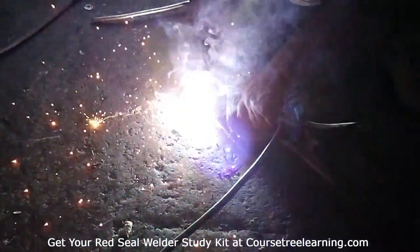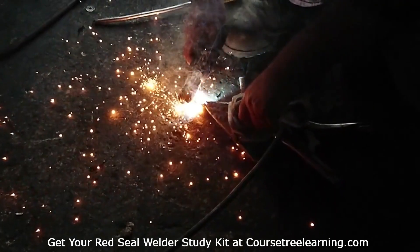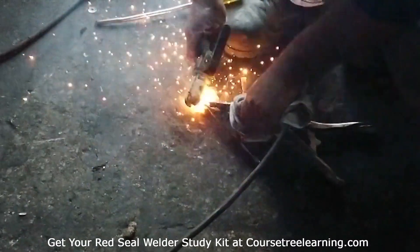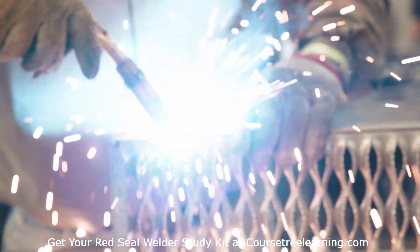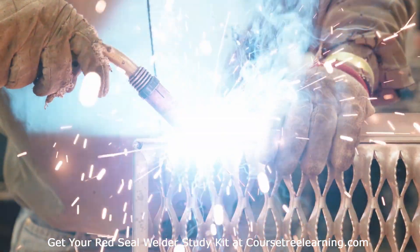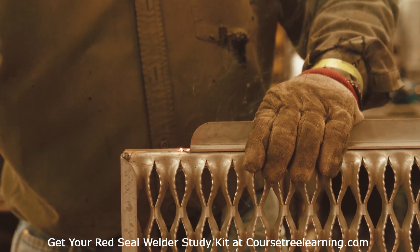Create a study plan: dedicate daily study sessions focusing on each section of the exam, and use flashcards and mock exams to reinforce your learning. Utilize study resources: leverage the Red Seal Welder Exam Question Study Kit, access online practice tests, and join study groups.